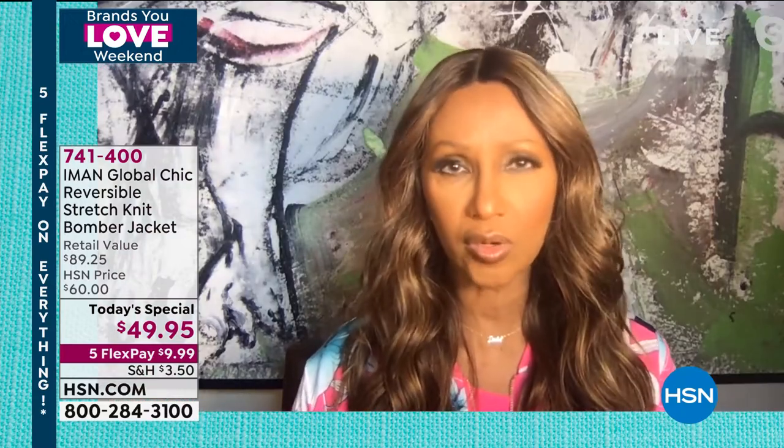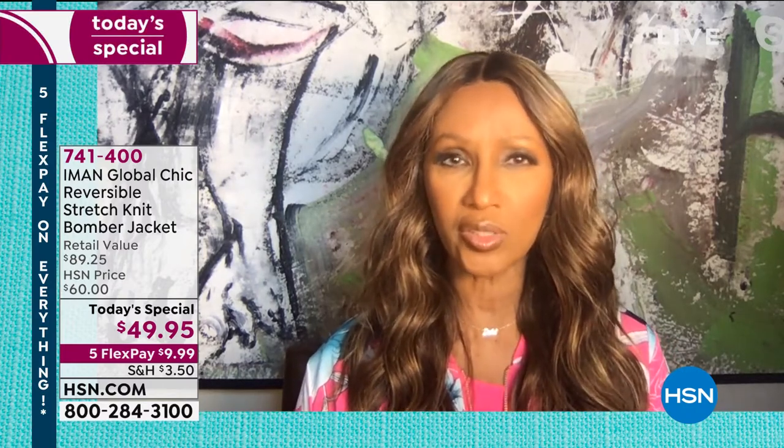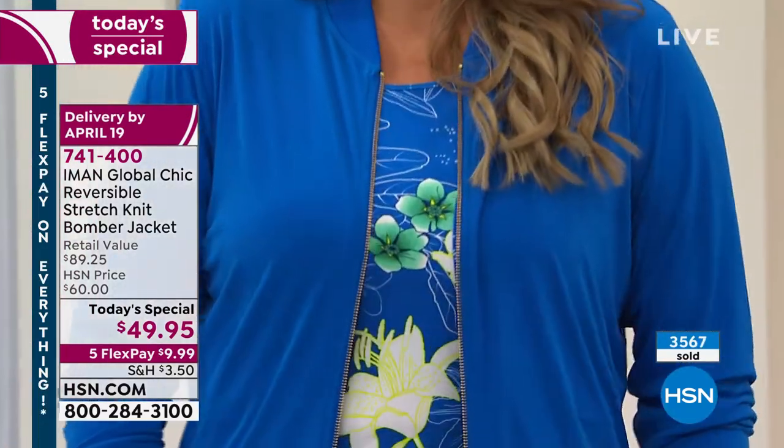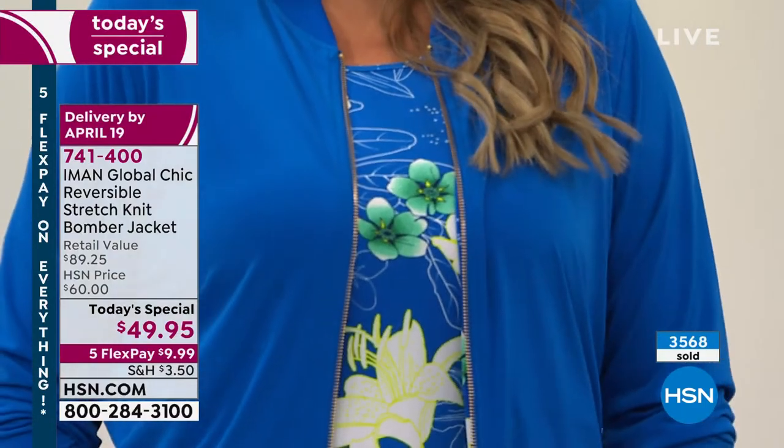There are so many florals out there, and a lot of the times when the flowers are gathered too close to each other, it doesn't give the solid that is on the background room to breathe. Usually what I like in summer florals is that there is breathing room so the solids that are there can come through and shine through.